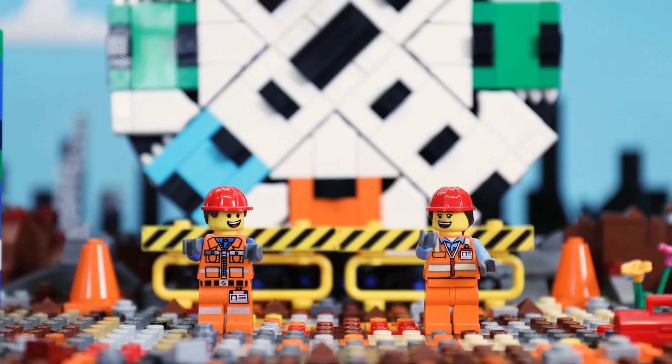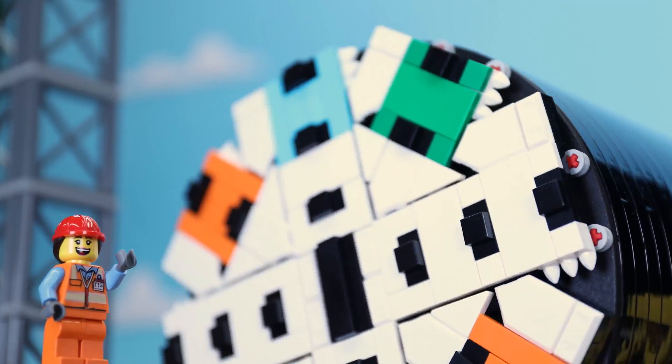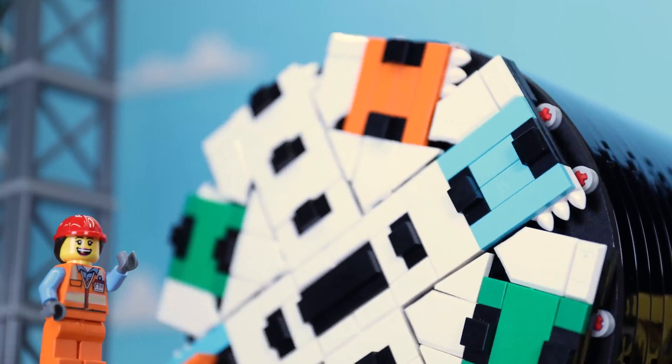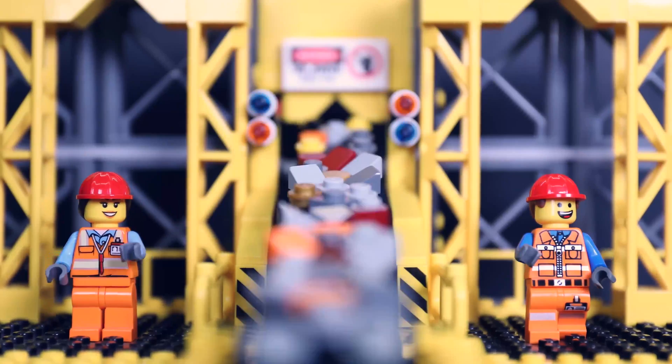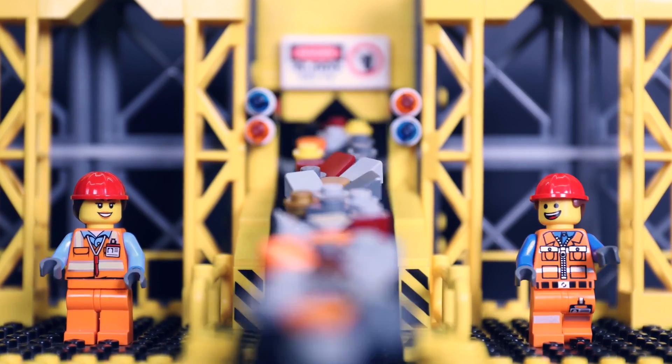Hit it! This is the cutting face of the tunnel boring machine. It cuts through the earth beneath the city and digs one of the Cross River Rail tunnels. Awesome! This is the main conveyor that carries all of the rock and rubble that has been churned up by the cutter face.